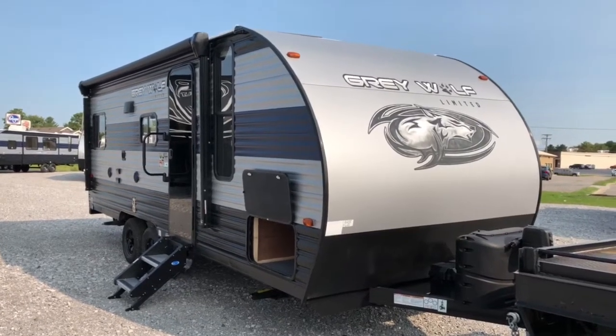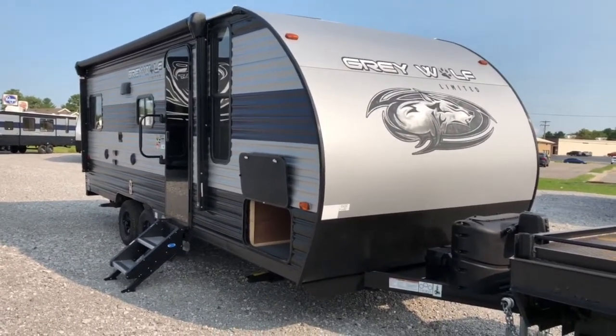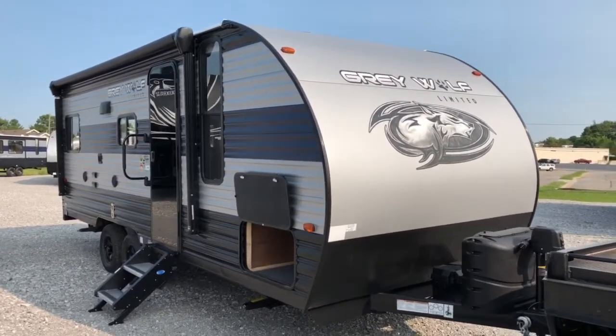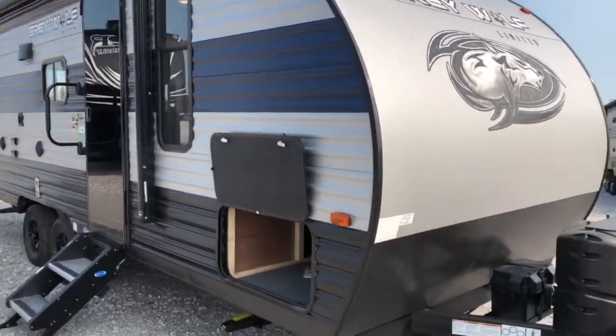Hey guys, it's Vicki with Tri-State RV in Anna, Illinois, and today I want to give you a look at this 2021 Forest River Cherokee Gray Wolf 20RDSE.